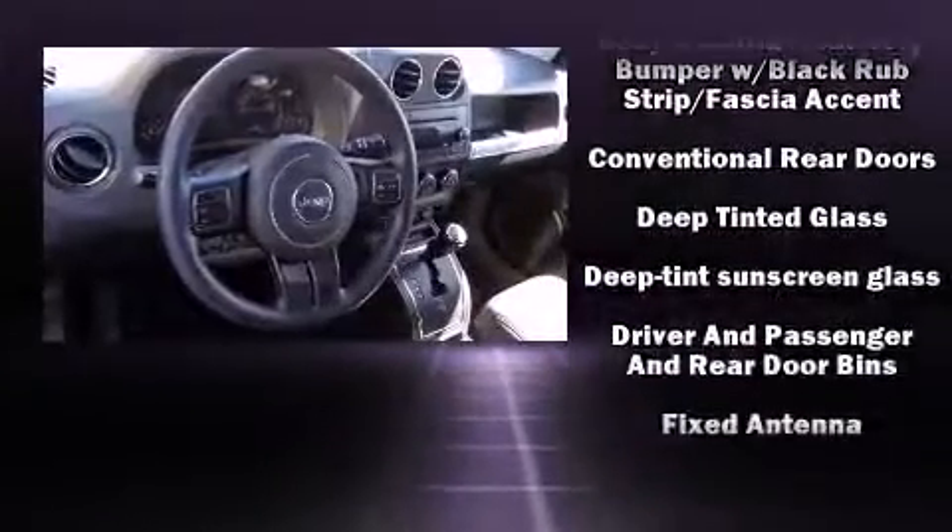Additional safety features include brake assist, anti-whiplash front head restraints, ignition disabling, and ABS brakes.